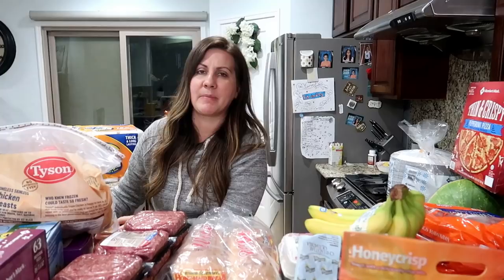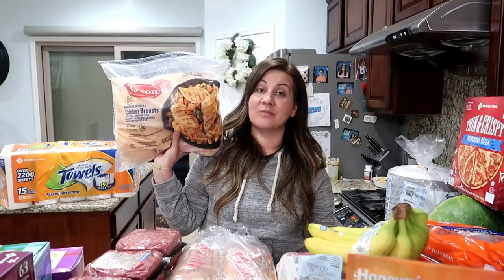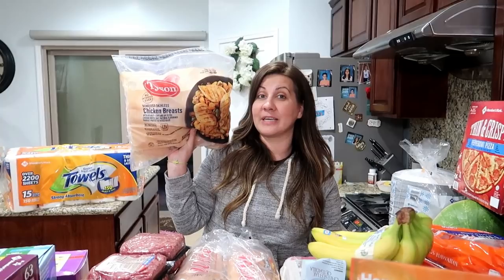We also got some chicken breast because as you guys know we eat a lot of chicken. This week I'd like to make the copycat Cafe Rio chicken that we had a fan send us, and I totally want to try it out. We'll probably do it in a cook-with-me so you guys can know how to make it as well.